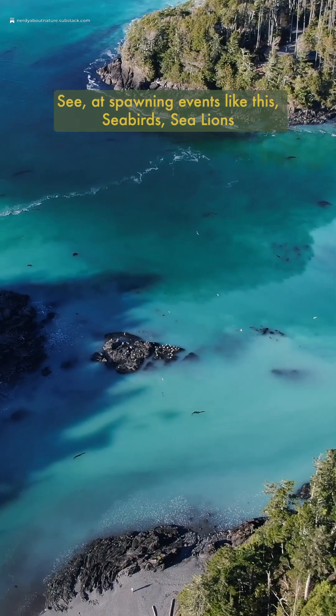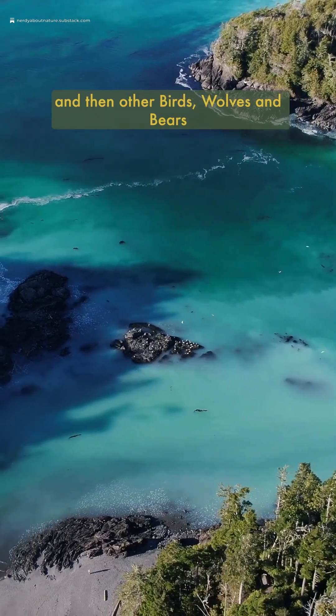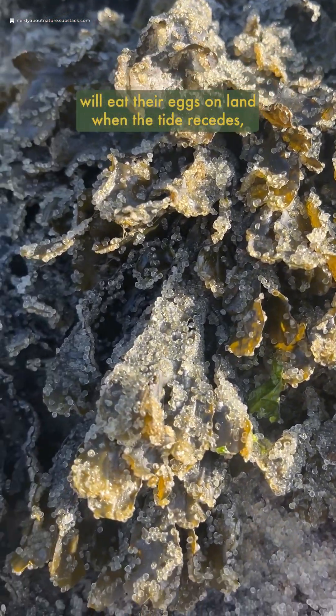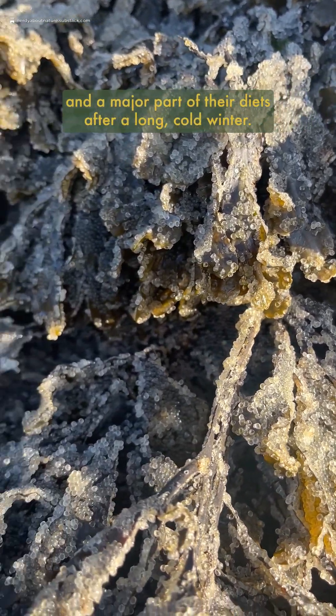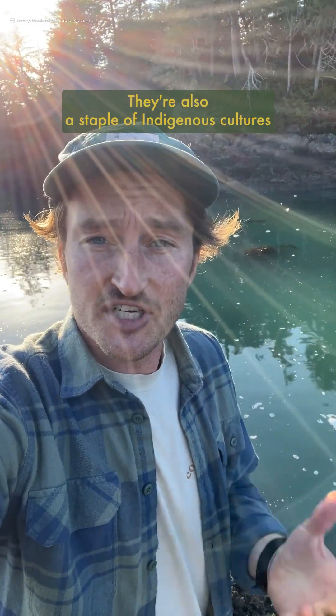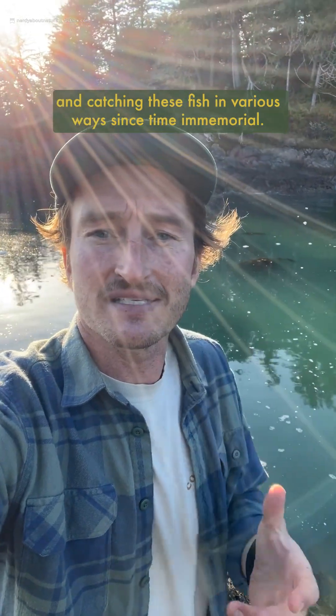At spawning events like this, seabirds, sea lions, and whales all gather to feed on the spawn, and then other birds, wolves, and bears will eat their eggs on land when the tide recedes, acting as a critical source of nutrients and a major part of their diets after a long, cold winter. Herring are also a staple of indigenous cultures in this part of the world, who have been harvesting these eggs and catching these fish in various ways since time immemorial.